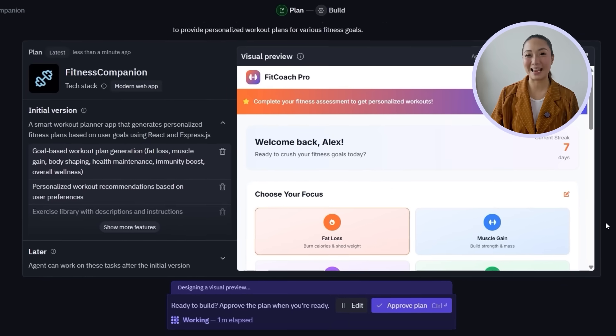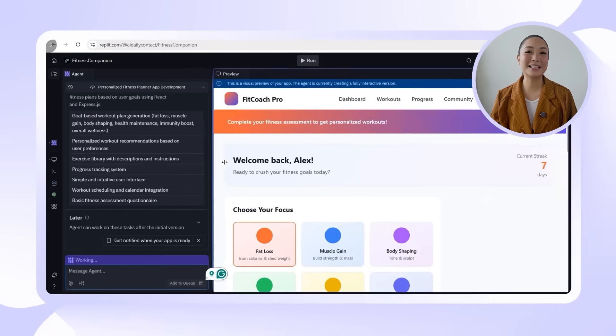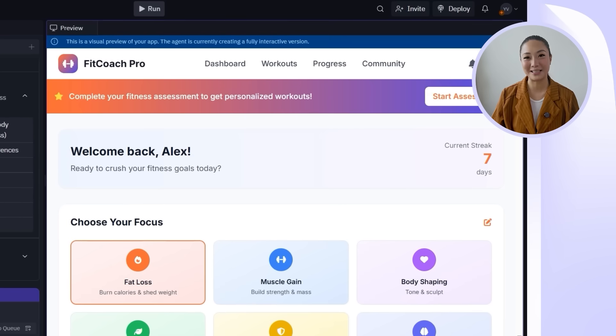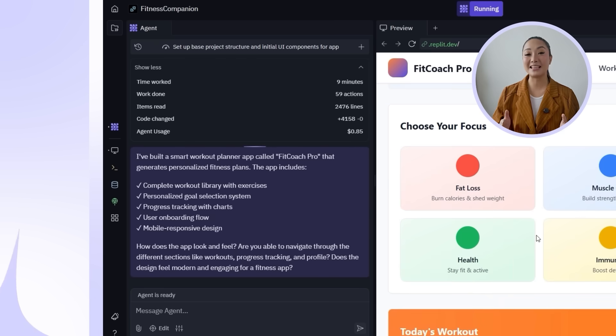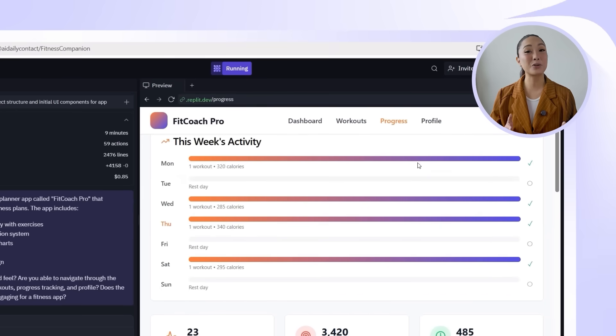Replit shows the initial plan, and once we check it out we're happy with the direction and move forward. Replit sets up the base project, laying out the core structure, navigation, and initial UI components. It offers smart goal-based workout recommendations tailored to each user, supported by a complete exercise library with built-in safety tips. The app includes visual charts that track milestones over time, starts with guided onboarding to generate a personalized plan, and the mobile-responsive design with intuitive bottom navigation keeps everything smooth and easy to use.